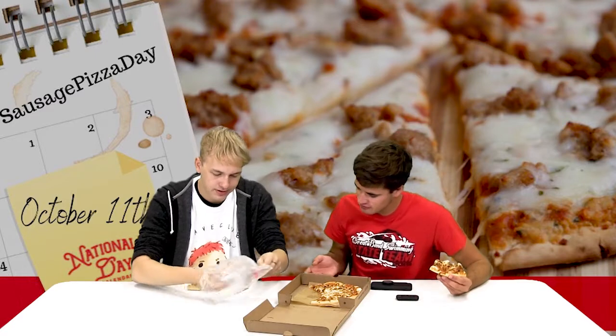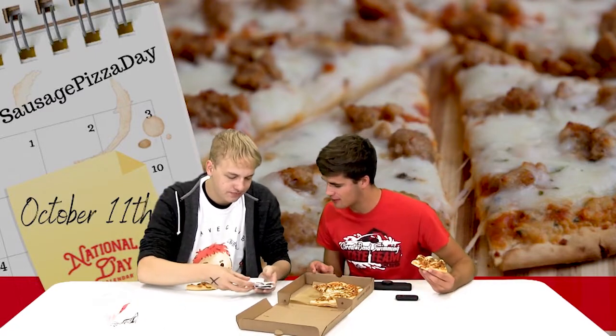What else does the pizza come with? So it comes with this box and some seasonings — we've got some Parmesan cheese and some crushed red peppers. You want to try the red pepper on your pizza? Does anyone have water? I do not have water.